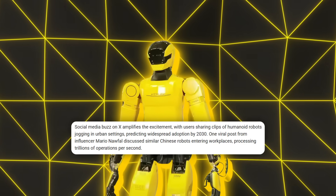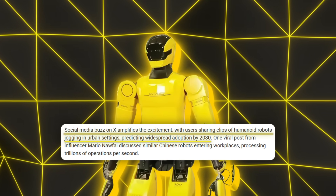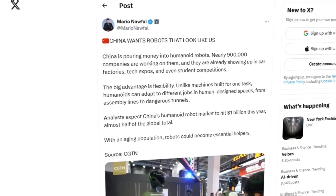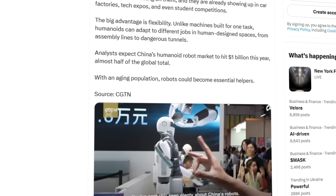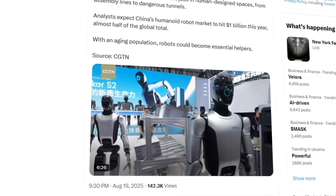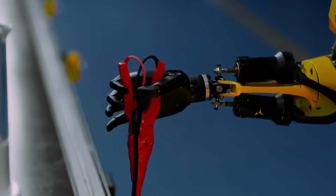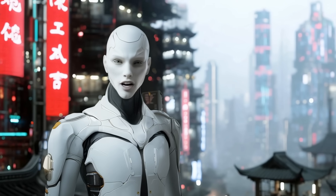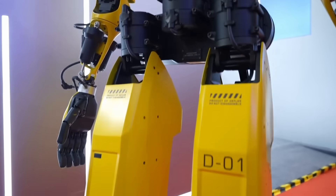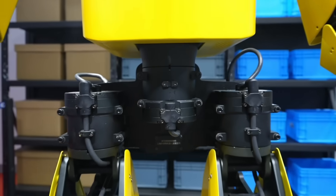People on social media are already hyping it up, with predictions that by 2030, humanoids could be everywhere. Influencers are posting clips of robots jogging through city streets, and Mario Nafal even went viral talking about how these machines are running trillions of operations per second. Still, insiders keep warning that commercialization is going to be tough. Costs are high, regulators aren't ready, and even though the government is pouring money into it, there's still a long way to go before thousands of Bumblebees are out there working shifts.